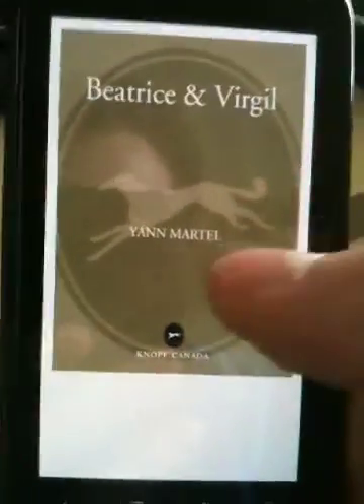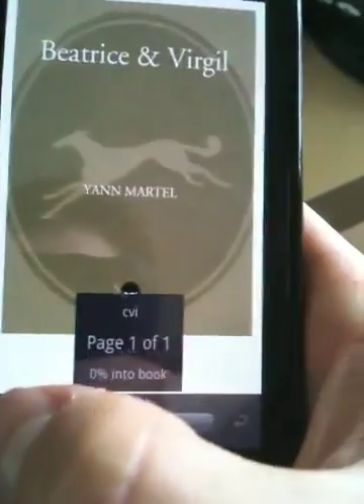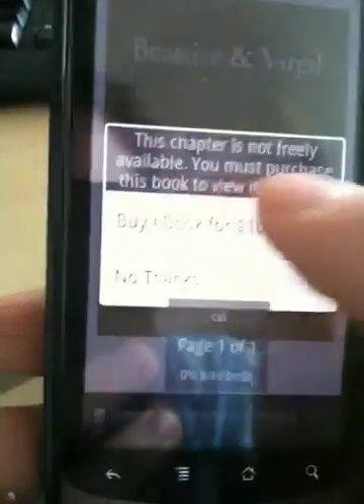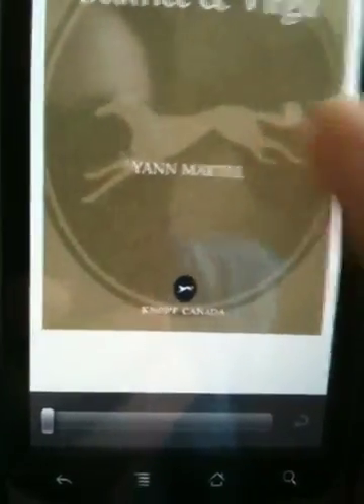It's got some nice touch features — touch in the middle for scrolling through the book. And then you just tap on the right side of the screen to go next.